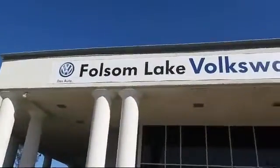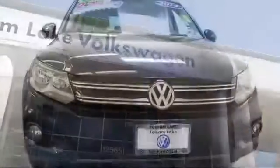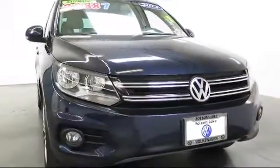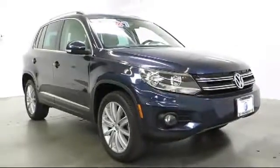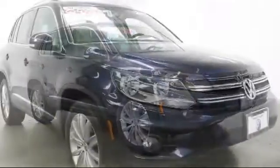Welcome to Folsom Lake Volkswagen, part of the Folsom Auto Mall, and here's another look at one of our quality pre-owned vehicles that comes equipped with alloy wheels, steering wheel controls, keyless entry, and navigation system.